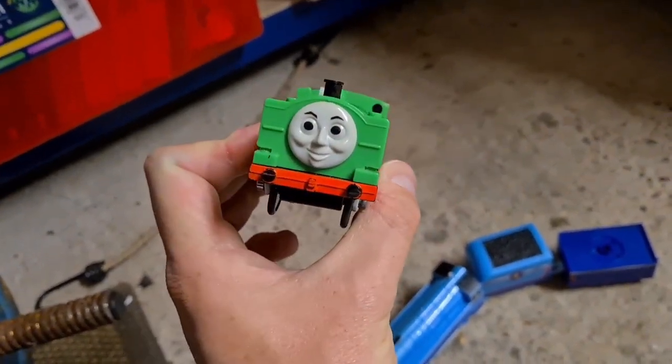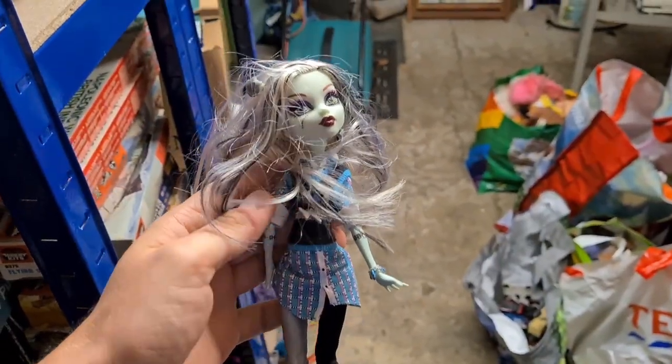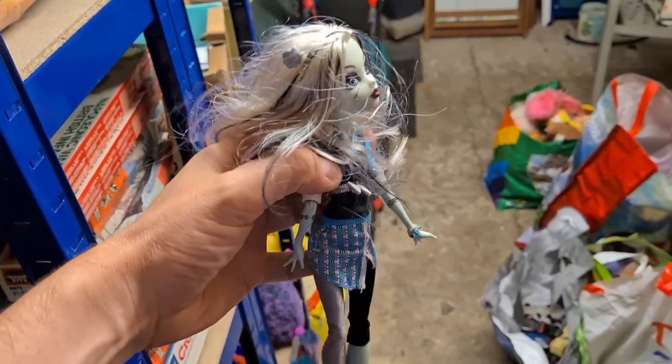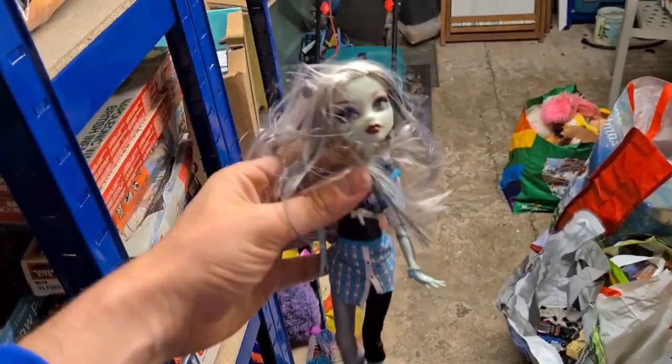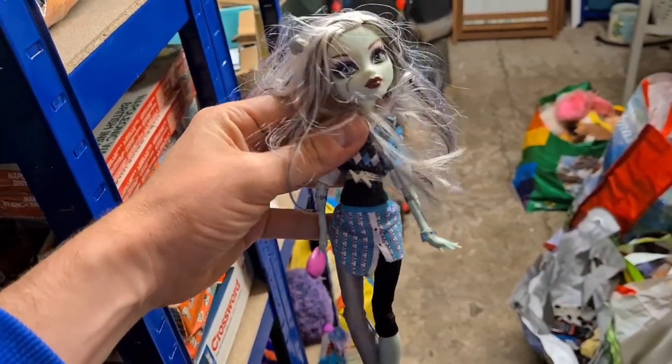This is Duck and he has sold for £20 all in. Next up, this is School's Out Frankie Stein, a Monster High doll. Paid £1 for it in the charity shop and she has gone for £12.50 plus postage.